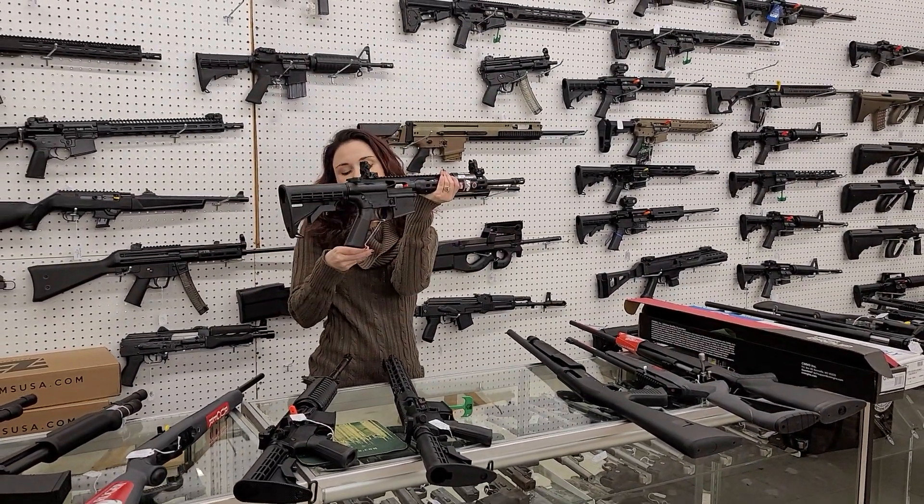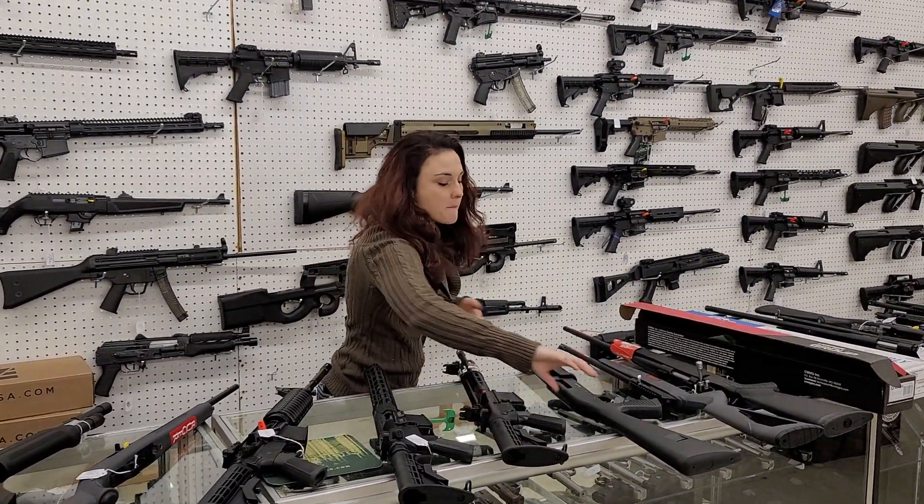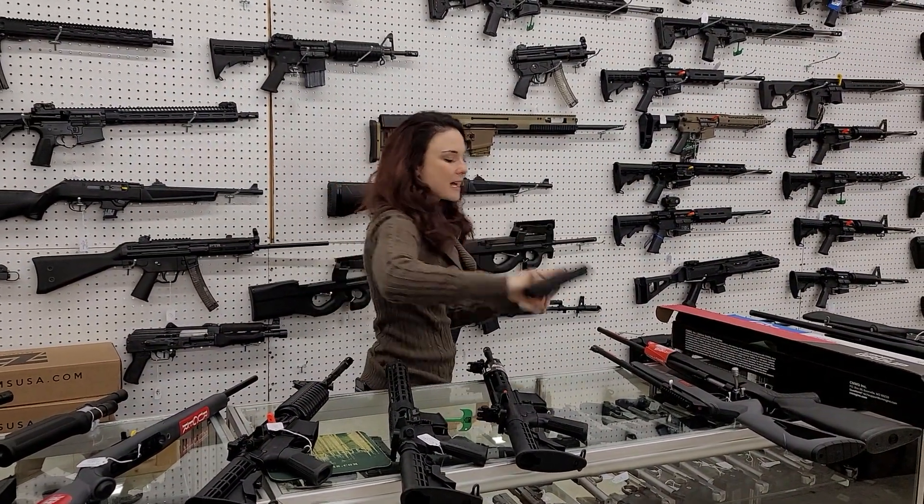Smith & Wesson M&P 15/22 — it's a little 22 long rifle, 425 plus tags. Pump 12 gauges are back in stock — EAA Churchill 12 gauge, 250 plus tags.